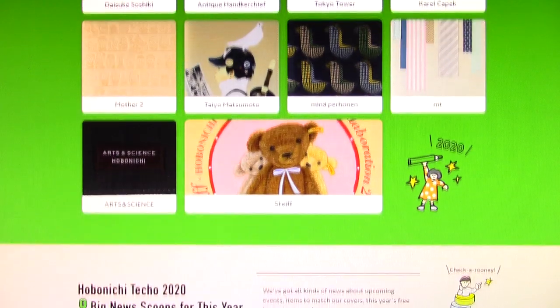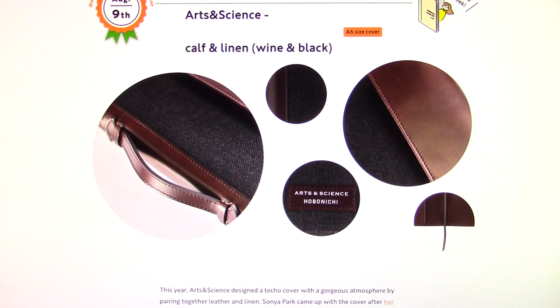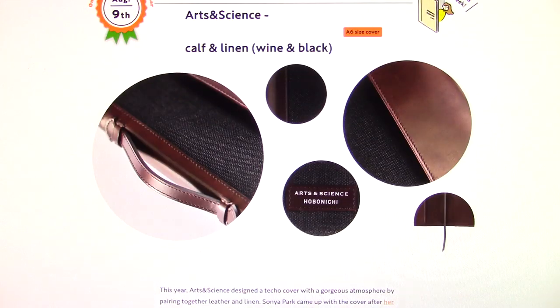I was very excited about the MT one, and then when I saw the August 9th update, I was kind of disappointed, to be honest with you, because this is a leather cover. It's a calf and linen A6 size cover, so I'm definitely not going to be buying this one. Arts and Science designed a techo cover with a gorgeous atmosphere by pairing together leather and linen. Sonya Park came up with a cover after her visit with Shigesato Itoya on his recent gratitude tour. It's the first time an Arts and Science cover has been made with linen. The cover's classic look is supported by the tri-fold design, the two buttons made to hold the cover shut, and the single leather bookmark. The cover's leather will develop a sheen over continued use, making it a fabulous companion for long-term use. I'm not going to be buying that one.